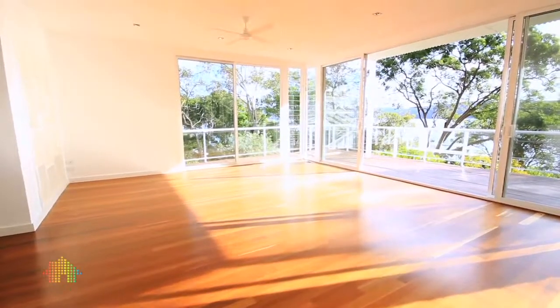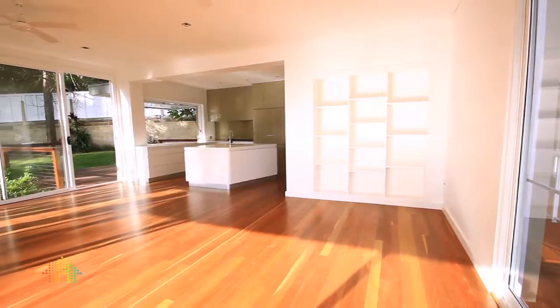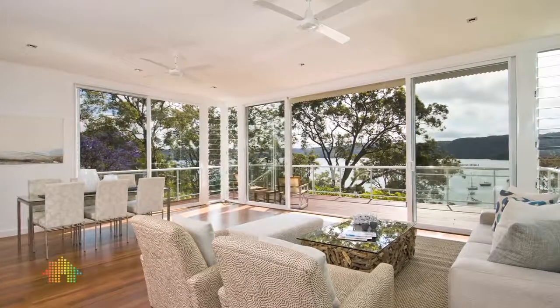This home is split across three levels. On the second level, an expansive open plan living area has an uninterrupted view straight across to the water.